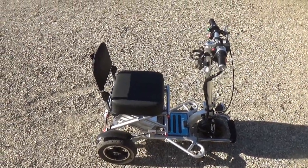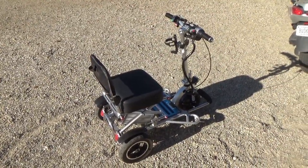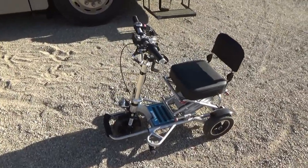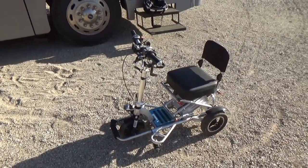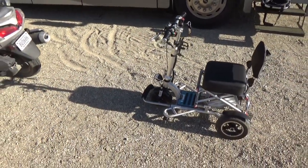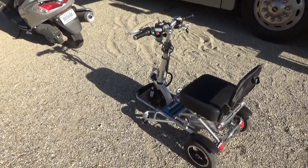My old scooter would only go about four miles per hour top speed; however, it would go up hills really well without losing much speed. This one, on the other hand, has a top speed specified at 12 miles per hour — that's probably with a lighter person, so I think I've been able to get it up to maybe 10 miles an hour. Having that higher speed is really nice when I'm on a long trip of a mile or two. However, this scooter does not do very well going up inclines — just a little bit of an incline will really slow it down, and a steep incline may bring it to a point where it just will not go at all.